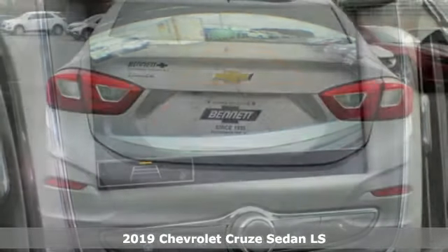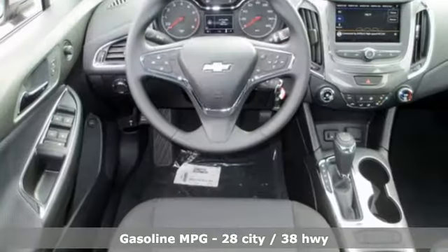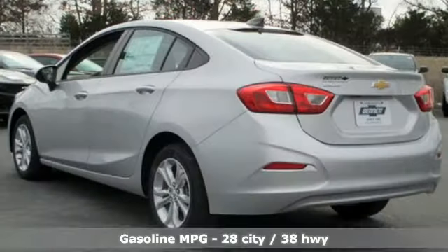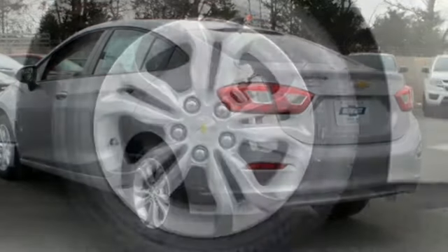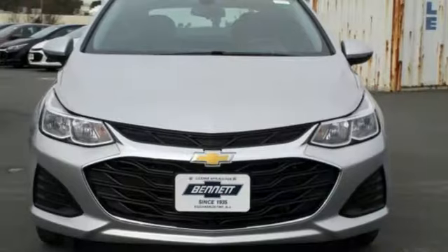Get ready for an impressive combination of features: streaming audio, Wi-Fi hotspot, manual tilting steering column, remote engine start, manual telescoping steering column, turbo inline four-cylinder engine, aluminum wheels, gas pressurized shocks, and automatic transmission.